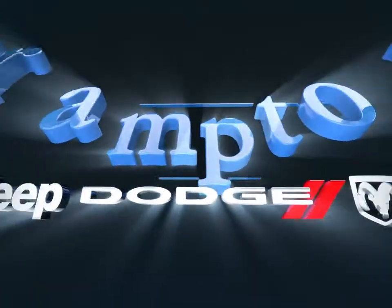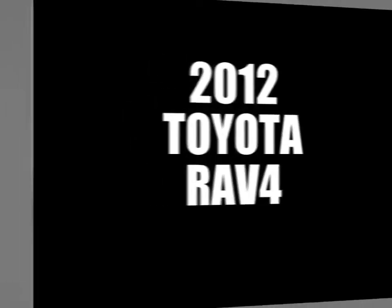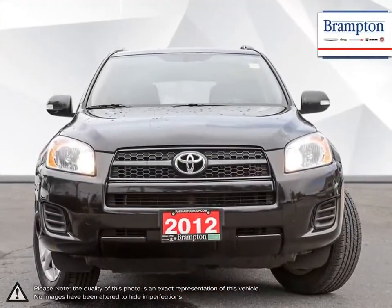Welcome to Brampton Chrysler. Today we're looking at a 2012 Toyota RAV4. With over two decades of refinement, the Toyota RAV4 has continued to be an outstanding small crossover SUV.